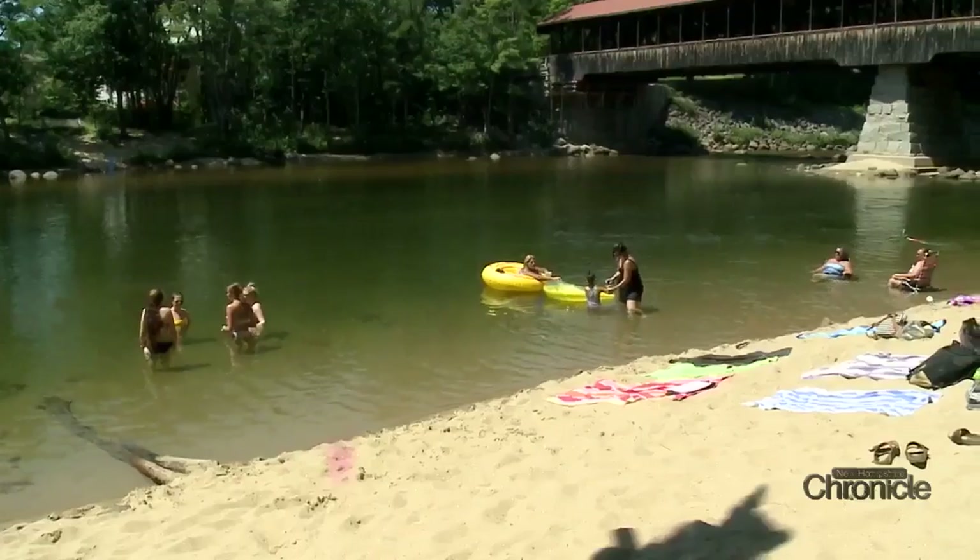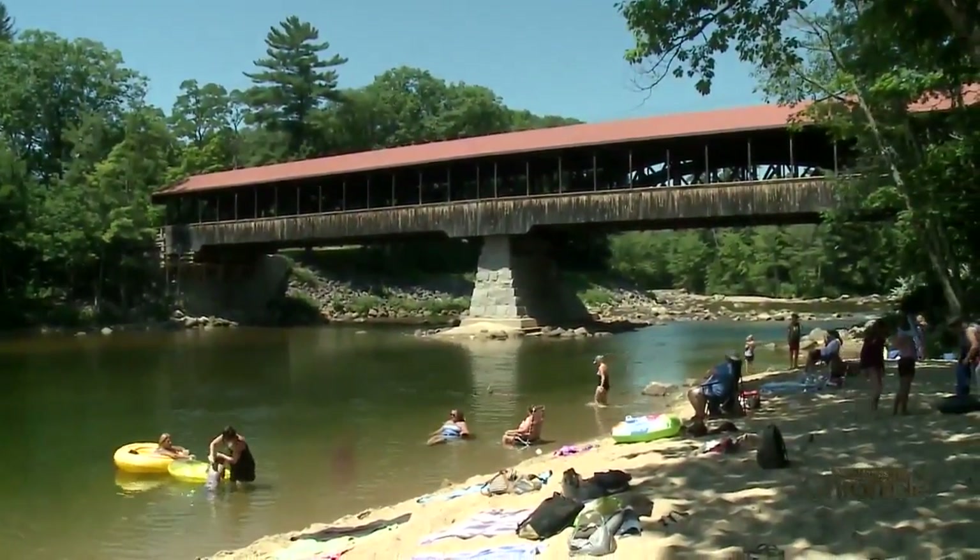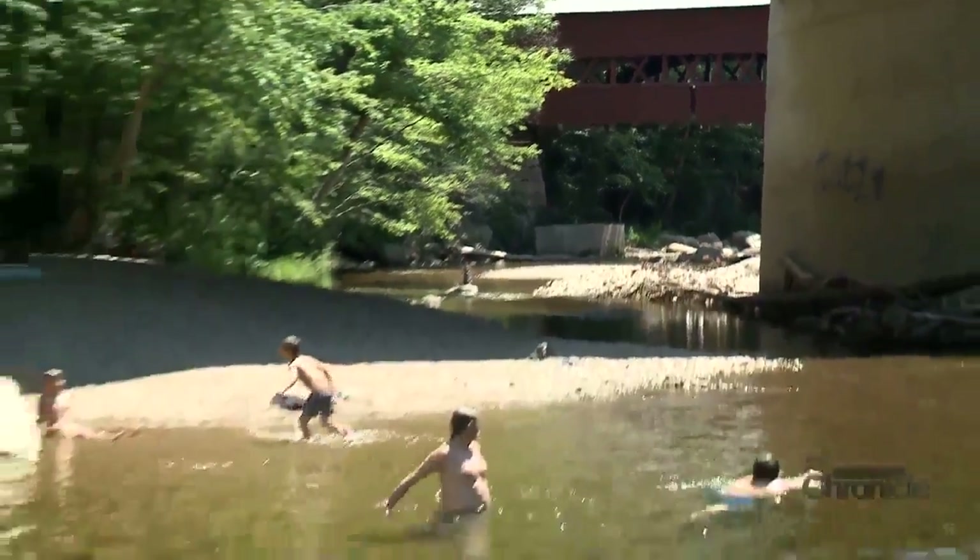It's great because it's right down the road and we don't have to travel that far to get that kind of a beach. We've been tubing before — it's like an all-day thing. It's gorgeous. So you get the best of both worlds. Swimming holes like these offer a view of the Granite State's past, as new summer memories are made.